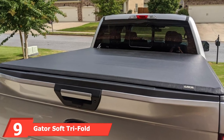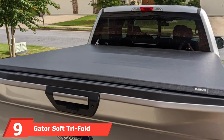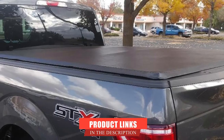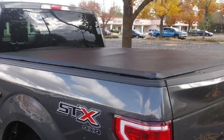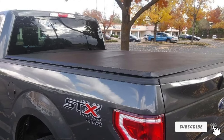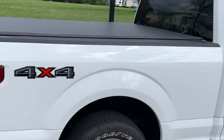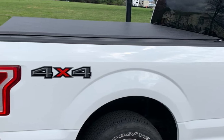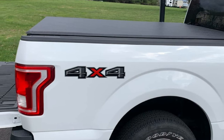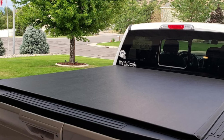Next at number 9, we have the Gator Soft Tri-Fold Truck Bed Tonneau Cover. This is a budget-friendly bargain — a soft fold cover that can be installed in under 10 minutes without the need for any special tools or modifications to your truck. Like other tonneau covers, this one features rails that quickly and securely clamp to your truck bed, creating a solid framework for the cover to be stretched on. This straightforward and easy-to-operate cover is made in the USA, so you are supporting an American business with your purchase.